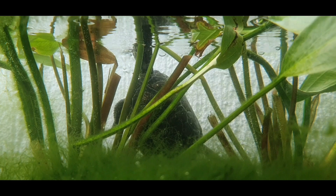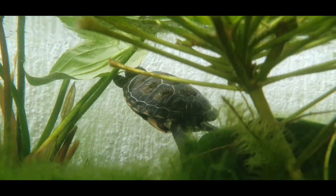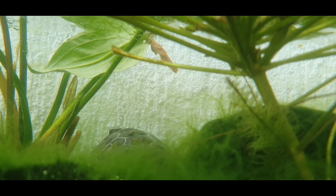Getting some air. She's tearing apart a fish.